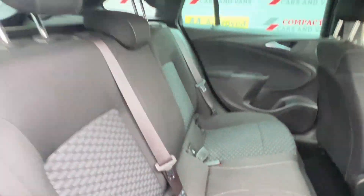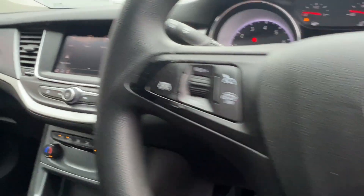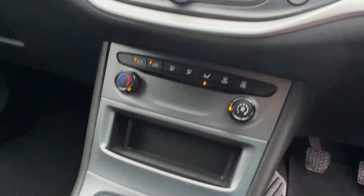The 2020 example is jam-packed with great features including the colour touchscreen display, parking sensors, Android Auto as well as Apple CarPlay, cruise control, stop-start technology, and so much more. Come on down to Compact Cars and Vans today to see for yourself.